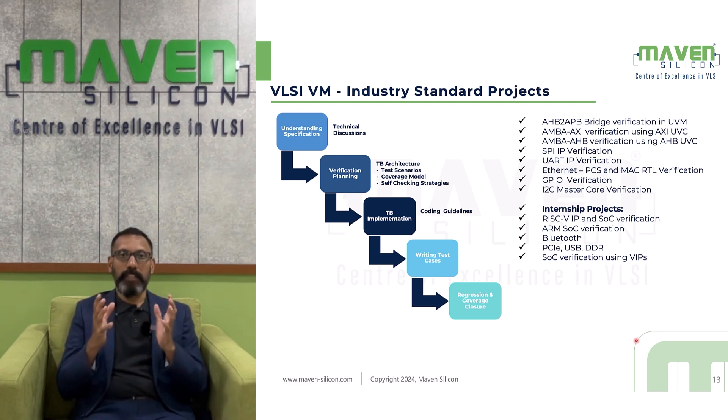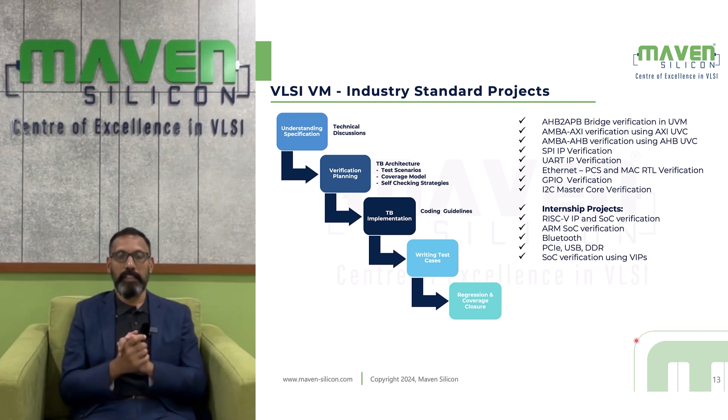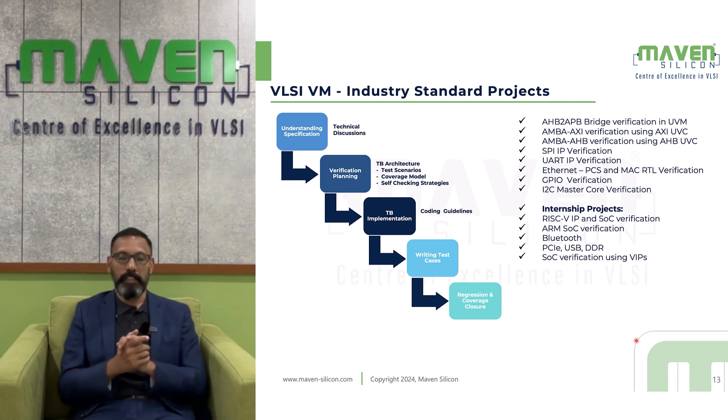As part of the testing process, you will run various test cases, generate functional coverage, code coverage, and coverage from each session. You will generate coverage from various test cases, merge all coverage databases, and look at the overall coverage value. Based on the functional coverage and various other metrics, you will sign off the simulation.